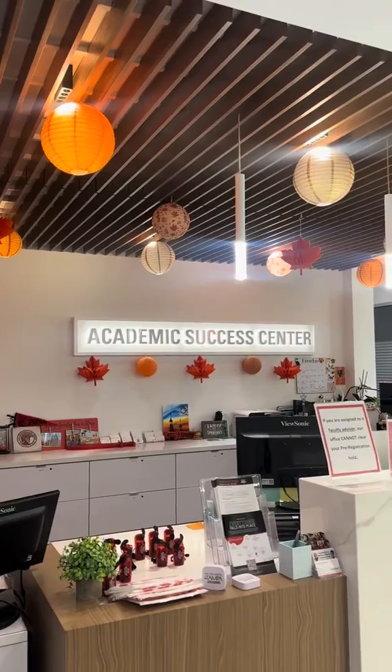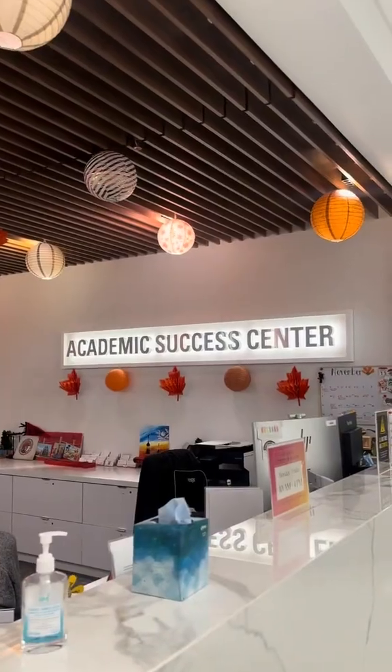We're now on the second floor of tech. This is the Academic Success Center and it's where students can go to get help from advisors or help with anything academic.